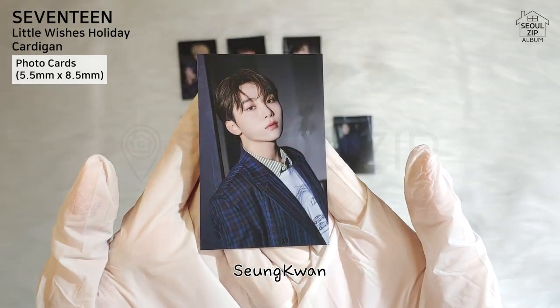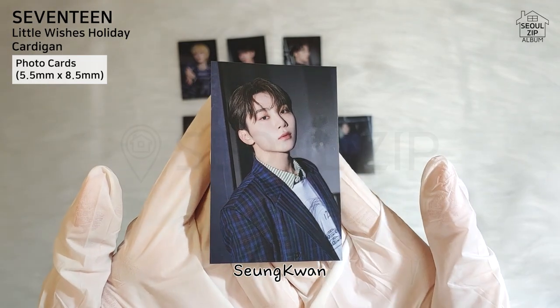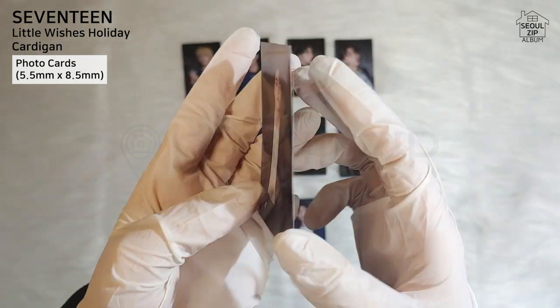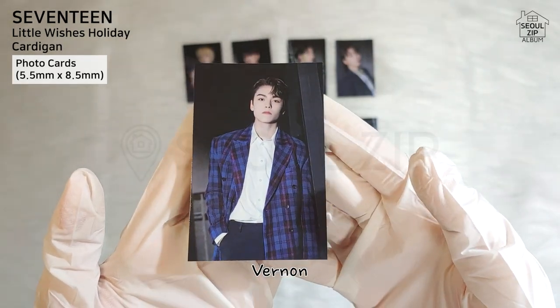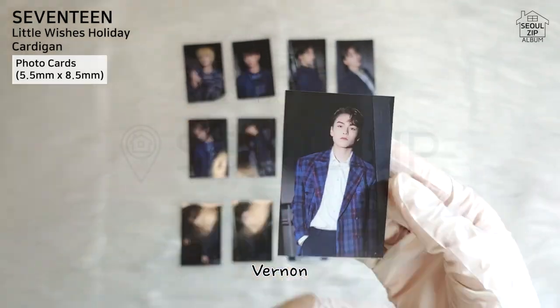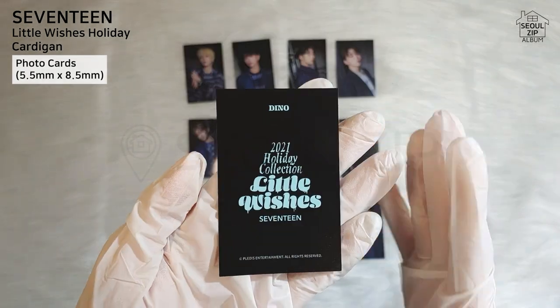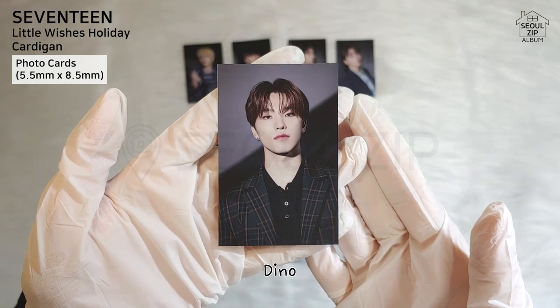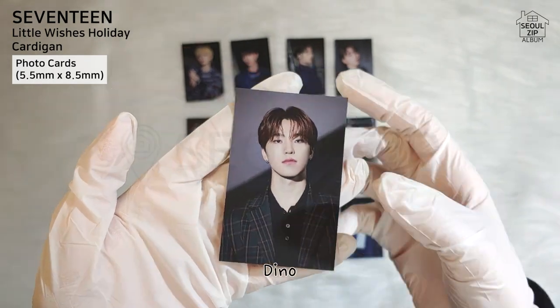Seungkwan — nice photo overall and I like his eyes here. This photo card is A to me. How about Vernon? His beauty is not doing justice here, so I give him a C. Maknae Dino — it looks clean, but not a jackpot. So it's a B.